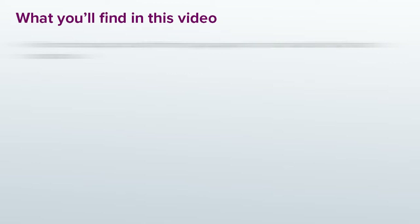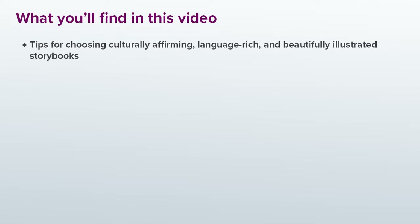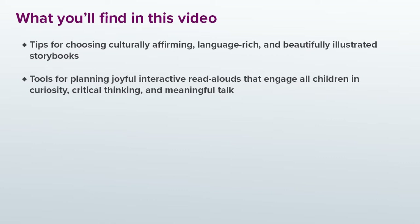Here's what you'll find in this video. I'm going to share some tips for choosing culturally affirming, language rich, and beautifully illustrated storybooks. I'll share some tools you can use for planning joyful interactive read-alouds that engage all children in curiosity, critical thinking, and meaningful talk.